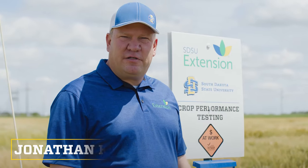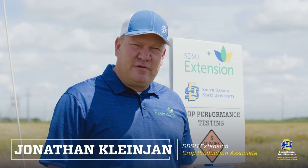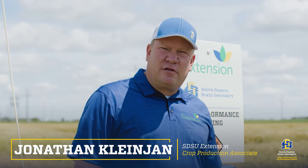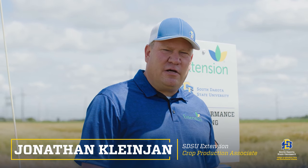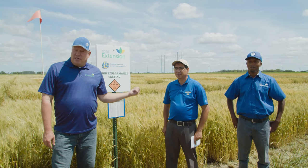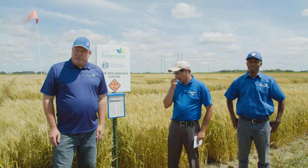Good afternoon everybody. Thank you for joining us for our winter wheat virtual tour. We're doing things a little bit differently this year. My name is Jonathan Kleinjohn. I'm the director of crop testing and the extension agronomist here at South Dakota State. With me today is Dr. Sunish Segal, our winter wheat breeder, and Dr. Emmanuel Bayamakama, our extension pathologist.